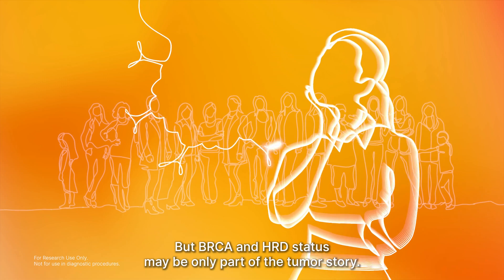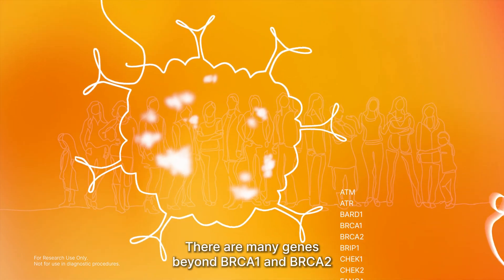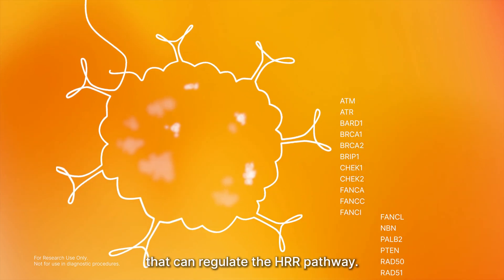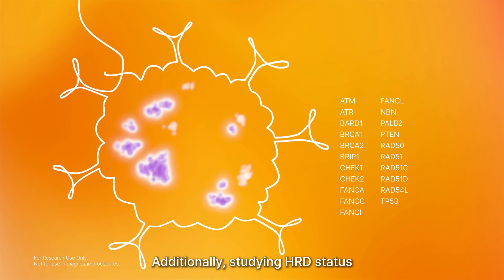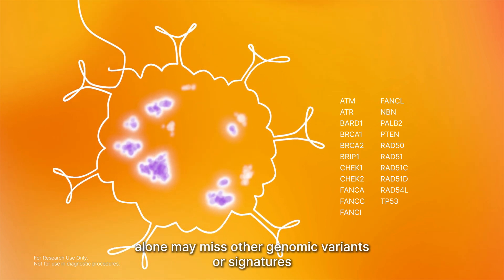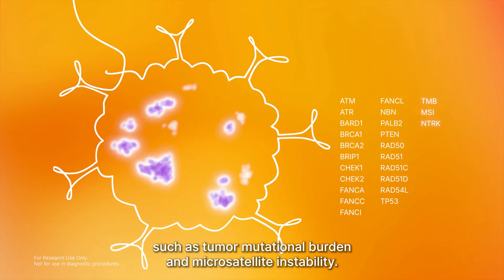But BRCA and HRD status may be only part of the tumor story. There are many genes beyond BRCA1 and BRCA2 that can regulate the HRR pathway. Additionally, studying HRD status alone may miss other genomic variants or signatures, such as tumor mutational burden and microsatellite instability.